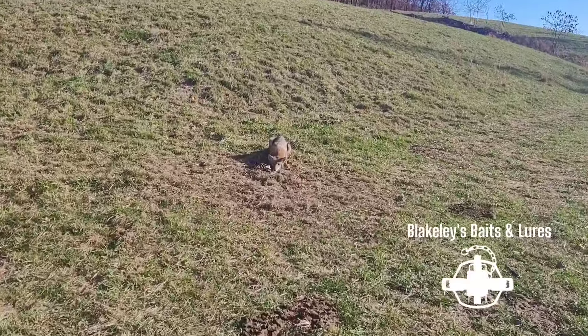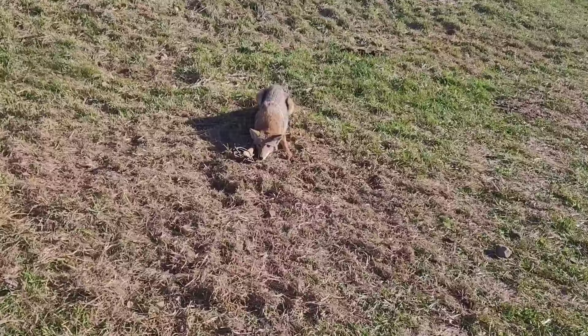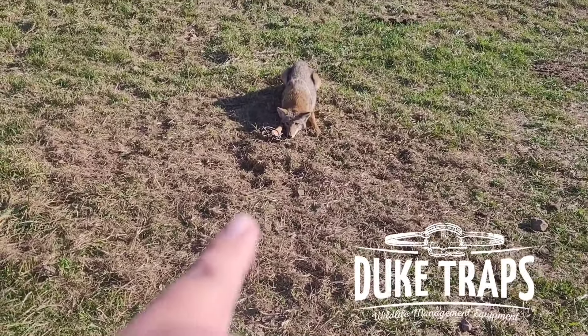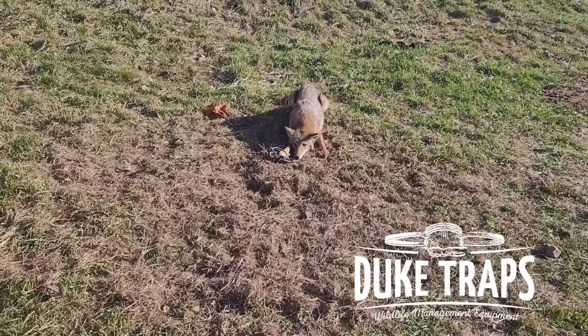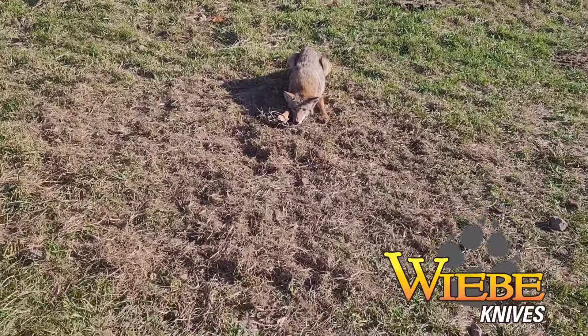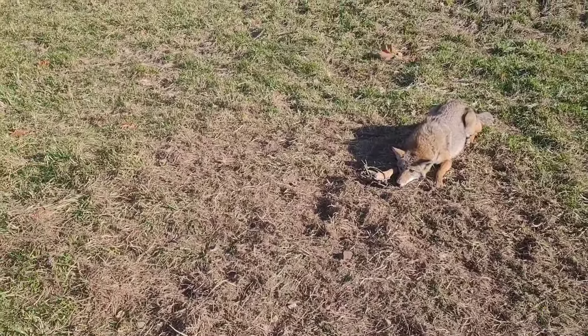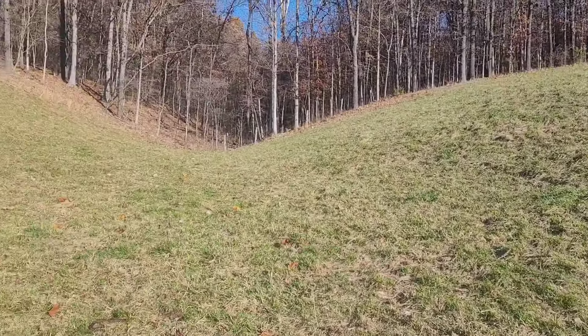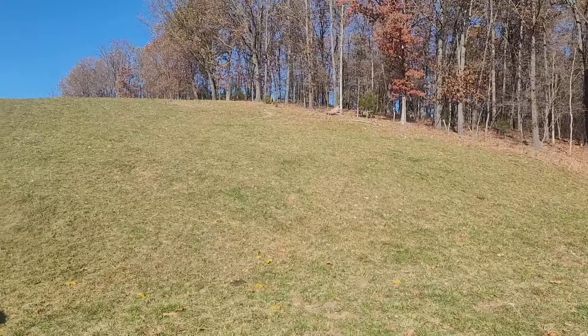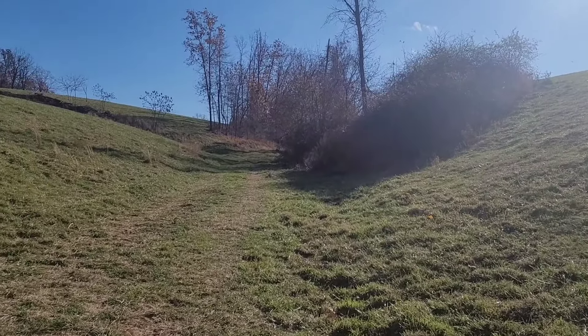Got us our first coyote of the year. It's a pretty good sized dog. Got him in this Duke 550. This was my test lure that I had here. It's a pretty good sized coyote. So I plan on putting a couple more sets down here in this bowl. As you can see, down here is just perfect. It's super windy here all the time, so I know they're probably gonna like to stand down in the bottom. Plus got all these little thickets and brush piles.